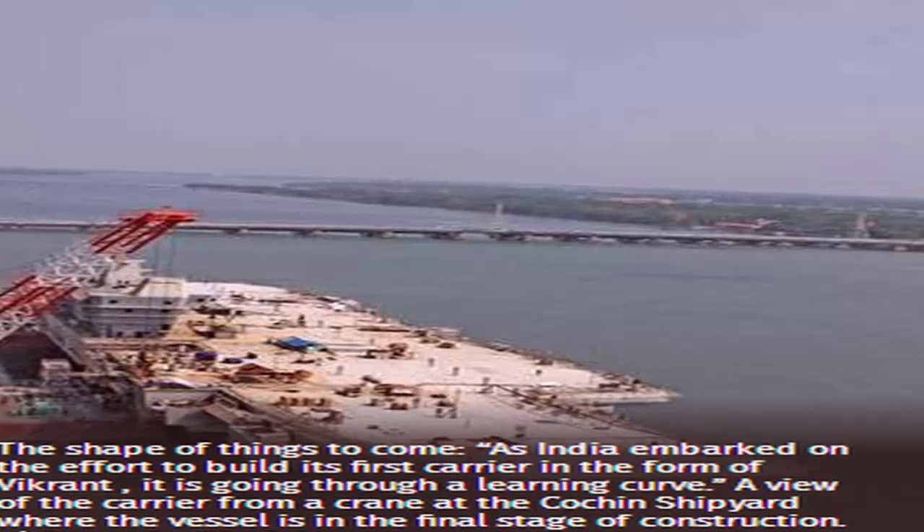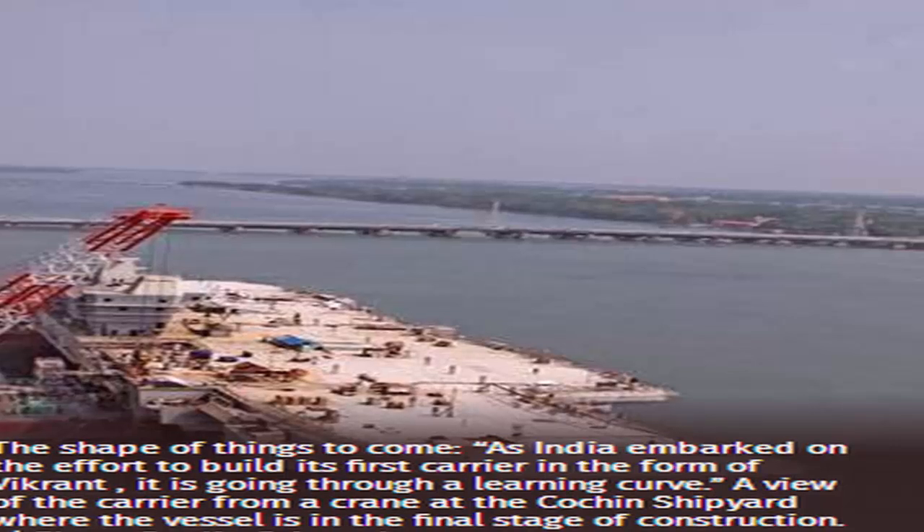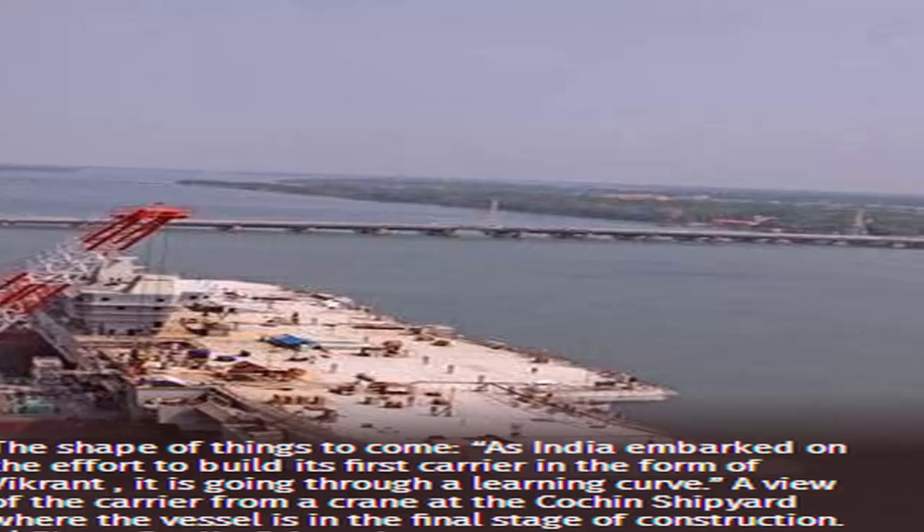Further up, on the fifth deck is the vessel's largest alleyway, which with a length of nearly 240 meters, links the forward compartments of the carrier to the aft. A similar corridor on INS Virat used to be playfully called Rajpath, chuckles Captain Padmanabhan.